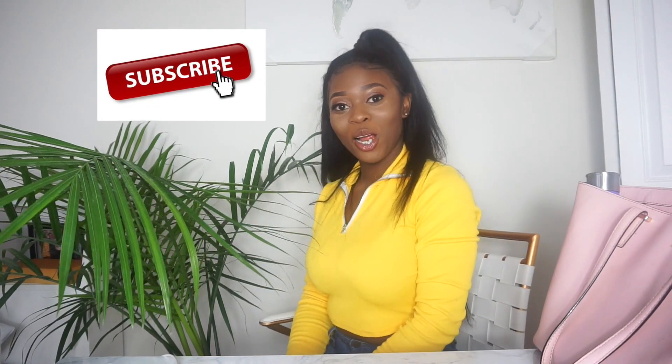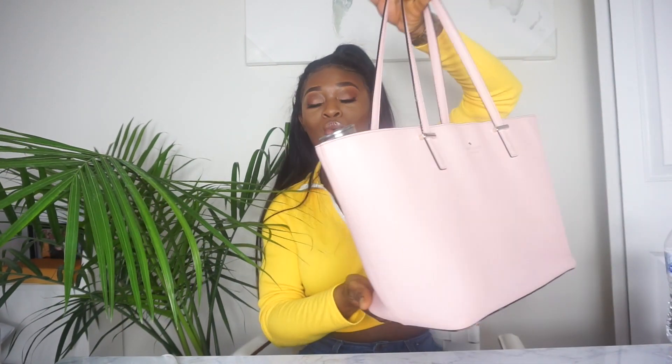Hey guys, welcome back to my channel. It's Michelle here — Nurse Michelle. Today's video is going to be about what's in my nursing work bag. This is the bag I take to work. It is a Kate Spade. I bought this when I was 19, so about five years ago for my 19th birthday. My first ever big purchase — it was like $200. This bag has lasted me five good years. I have used and misused this bag and it still looks really good and is in great shape.